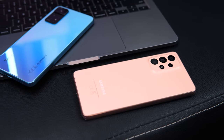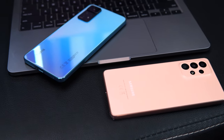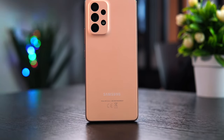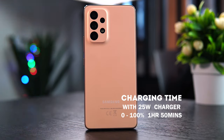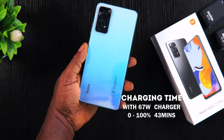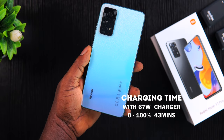The A53 supports only a 25-watt charger, and charging it from 0 to 100% took about 1 hour 50 minutes. The Redmi Note 11 Pro with its 67-watt super fast charger took only 43 minutes to charge from 0 to 100%, which is mind-blowing. In this case, the Redmi Note 11 Pro is a clear winner.